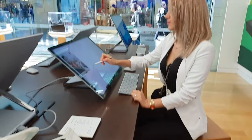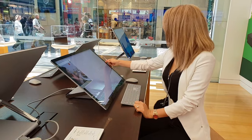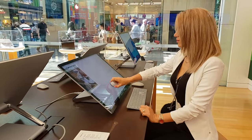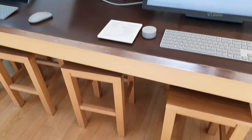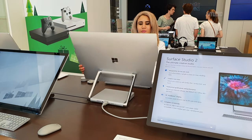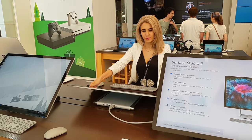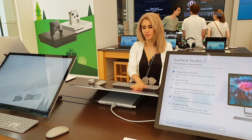One good thing about it though, they do have an Xbox section with a massive screen and you can actually just play games non-stop. But what we did was check out the Surface Studio.